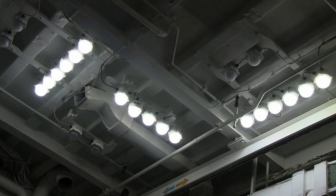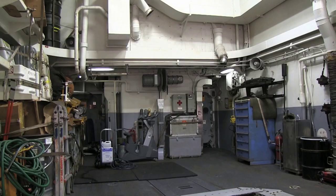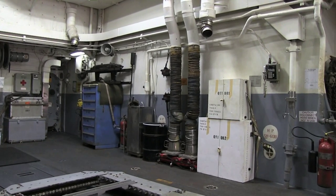The LED lights increase the lifespan of the lighting. Of course, they reduce maintenance and spare parts costs, as well as storage space. Because if you have more reliable light bulbs, you tend not to store as many of them.